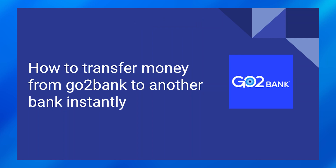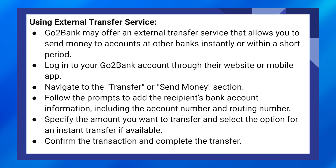Transferring money from GoToBank to another bank instantly is very easy to do. Today I'm going to show you how to do it. GoToBank may offer an external transfer service that allows you to send money to accounts at other banks instantly or within a short period.